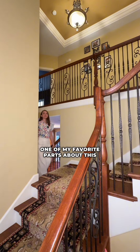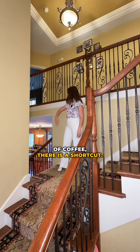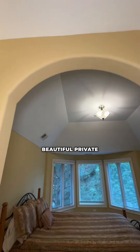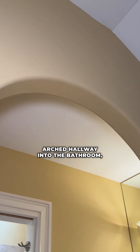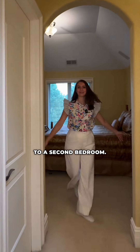One of my favorite parts about this home is this dual staircase, because if you're in urgent need of coffee, there is a shortcut. Bedroom number one with vaulted ceilings, beautiful private view, arched hallway into the bathroom, beautiful skylights and a connection to a second bedroom.